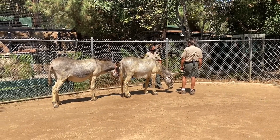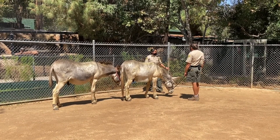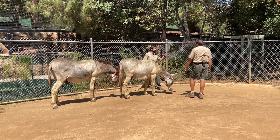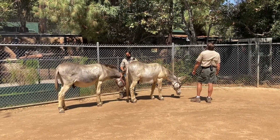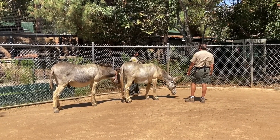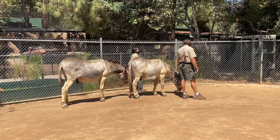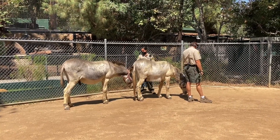Farriers are very highly specialized, trained professionals who are often also blacksmiths — they actually create and put on horseshoes for some types of equine. We don't put horseshoes on our burros here at the zoo, but for people that have working horses doing a lot of activity, they often do put horseshoes on to protect their hooves.